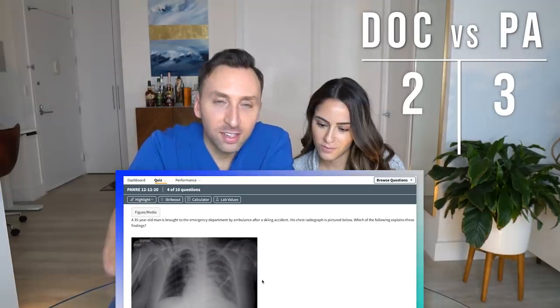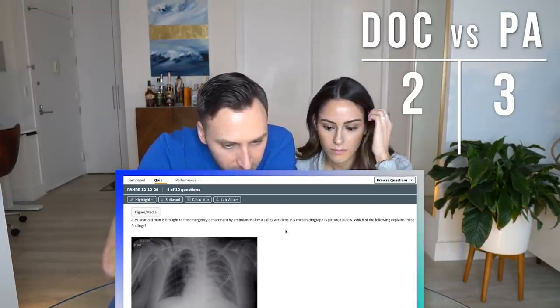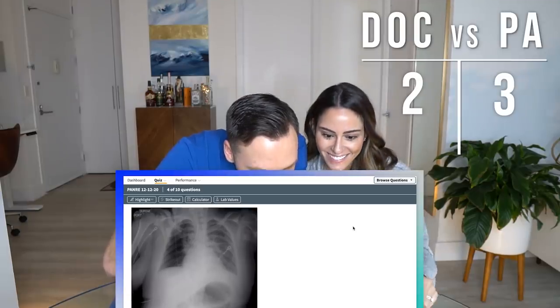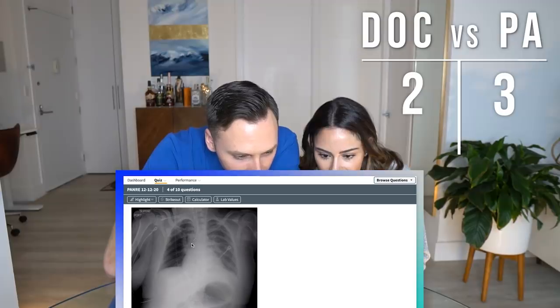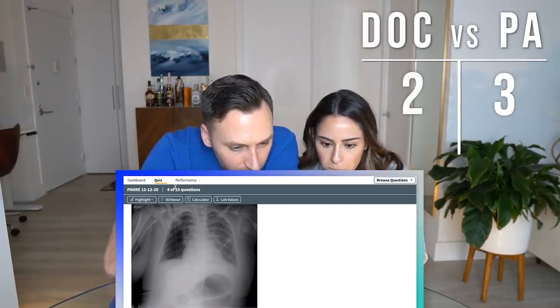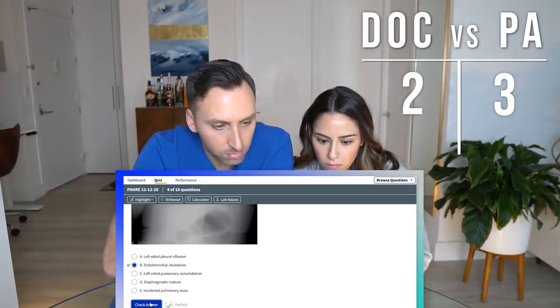A 35-year-old man brought to the emergency department by ambulance after a skiing accident — his chest x-ray is pictured below. Which of the following explains these findings? His endotracheal tube is in the right main stem bronchus, and that's the reason why his right lung is aerated and his left lung is a little hazy — because it's not getting oxygenated like it should. You know I'm not gonna miss the radiology question.